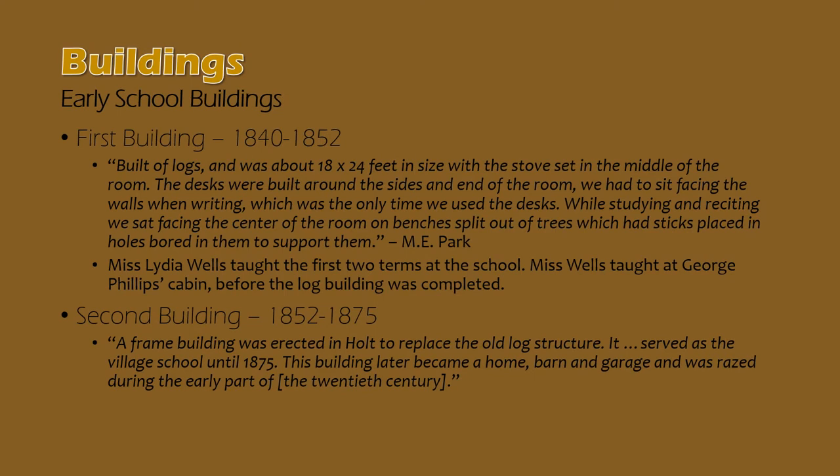The earliest Delhi Center schools were established in 1840. Miss Lydia Wells taught the first two terms of school in Delhi Center at the George Phillips cabin before the first log school building was completed. The first log school building, which stood on the present site of Hope Middle School, was built of logs about 18 by 24 feet in size, and the whole structure was built around a centrally located stove to heat the space so that schools in cold Michigan winters could be held throughout the winter.